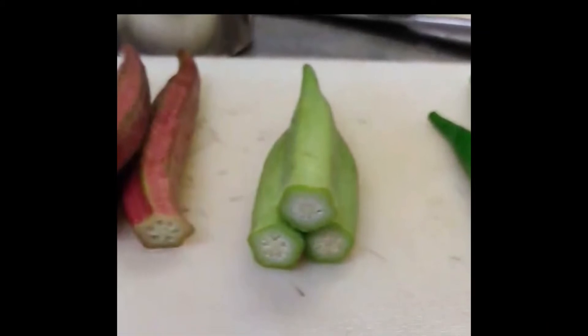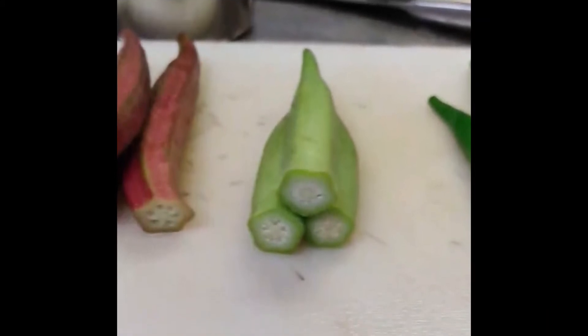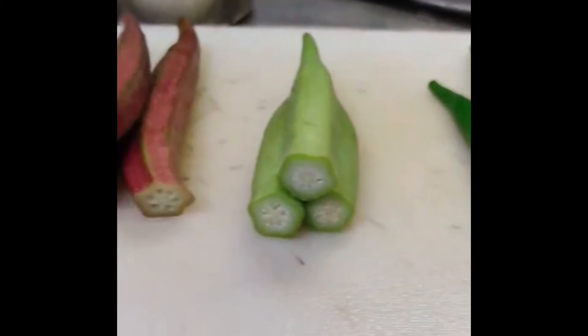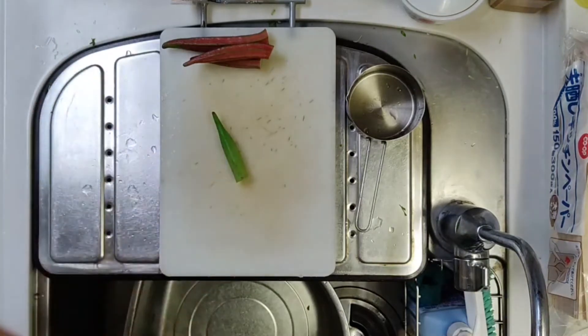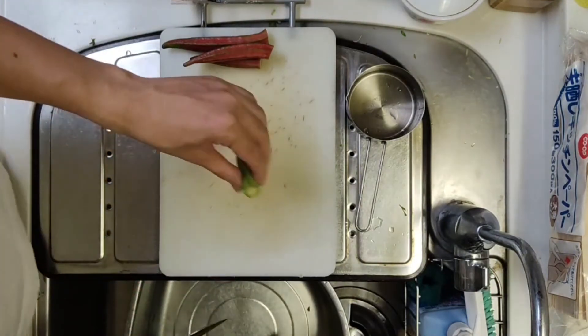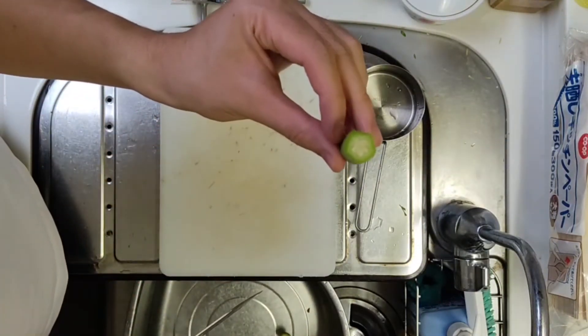White okra is another example of a rare okra. White okra is an okra with a whitish pale-green pod. It is also called salad okra because it is suitable for raw food, and it is characterized by its soft fruit and low bitterness.